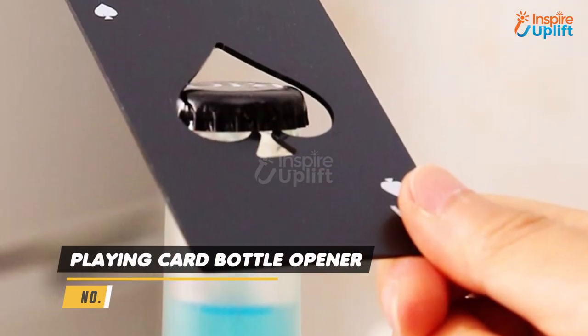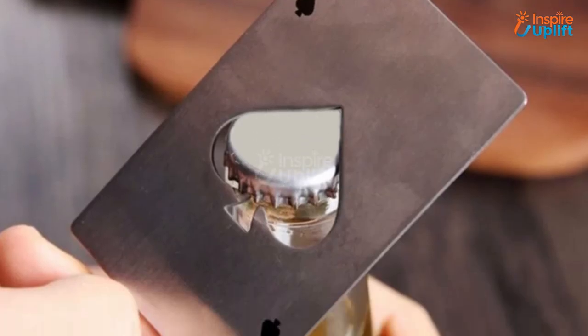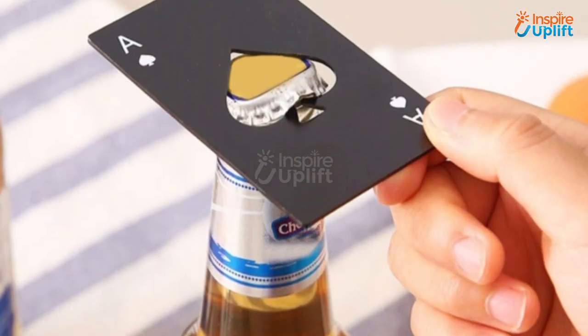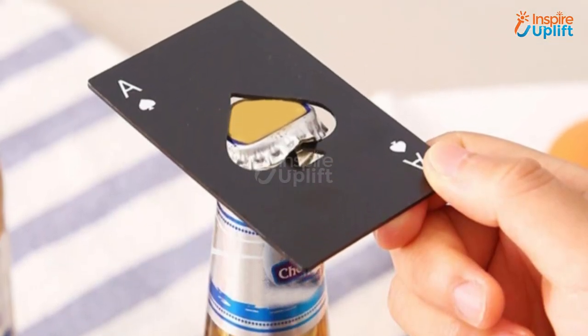At number 1 we have the Playing Card Bottle Opener. Now you can use your poker card during the game to open your favorite soda bottle. This creative opener comes in a credit card size that you can carry in your wallet wherever you go.